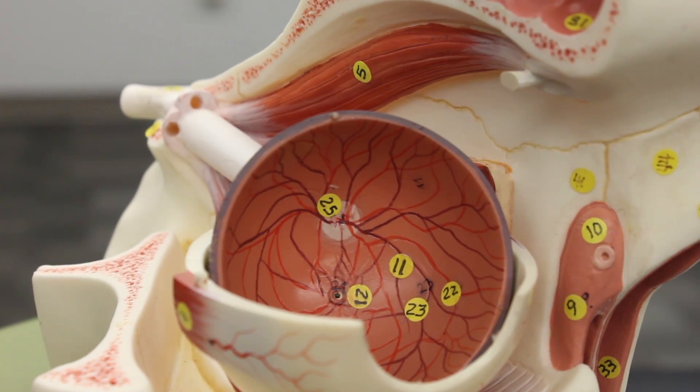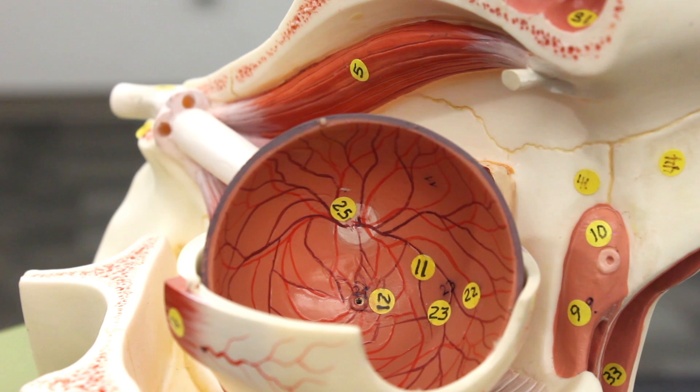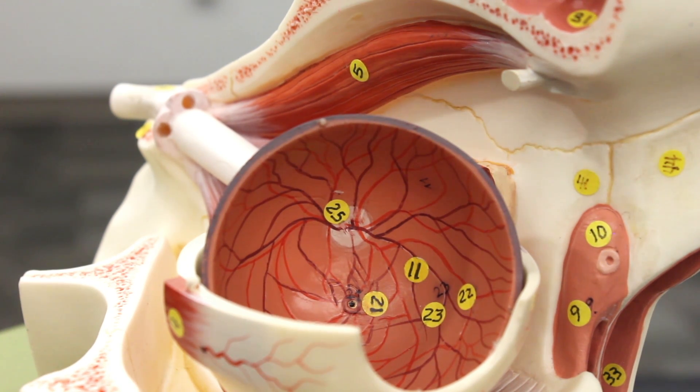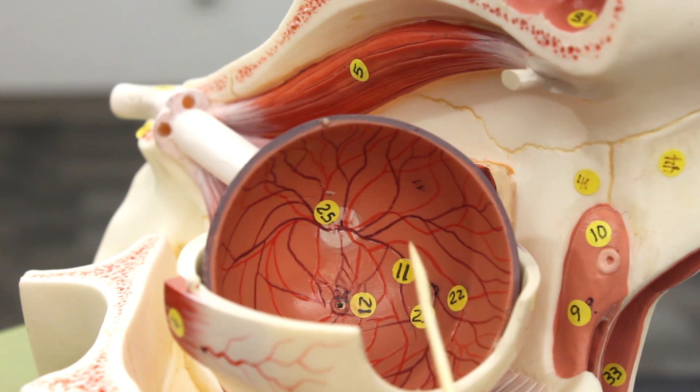Now looking at the retina — the sensory tunic — it's made up of the inner neural layer and the outer pigmented layer. The inner neural layer, which appears pink with blood vessels, consists of rods and cones. The cones are found inside a yellow spot called the macula lutea. Inside the macula lutea is the fovea centralis, which has the highest concentration of cones. Cones are important for color vision, bright vision, and fine precise vision. Rods are for dim, dark, and peripheral vision, concentrated on the periphery.